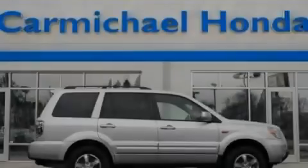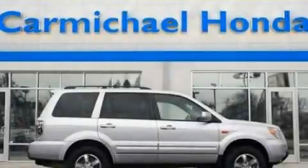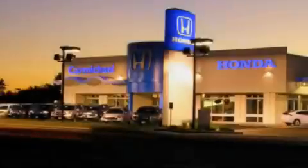Stop by today and test drive this automobile for yourself. Carmichael Honda has everything you need.